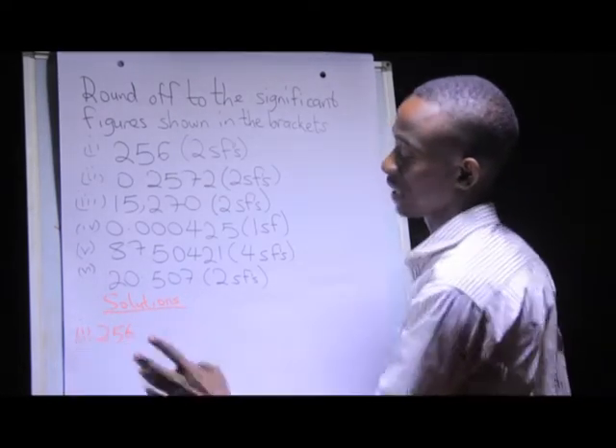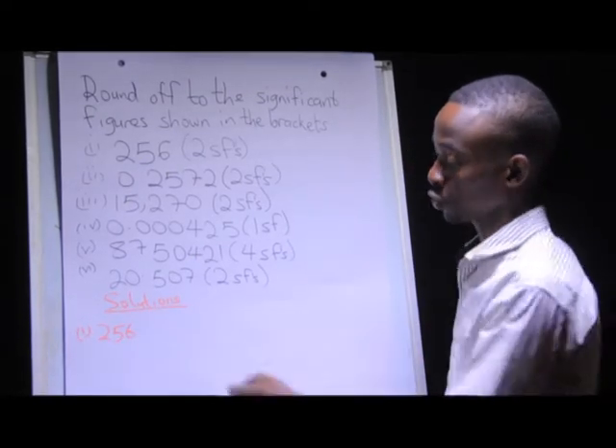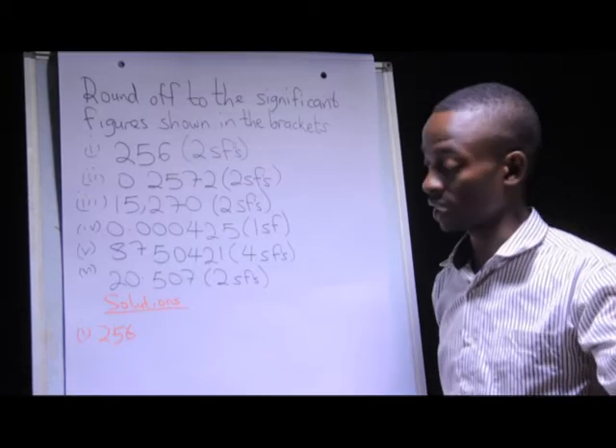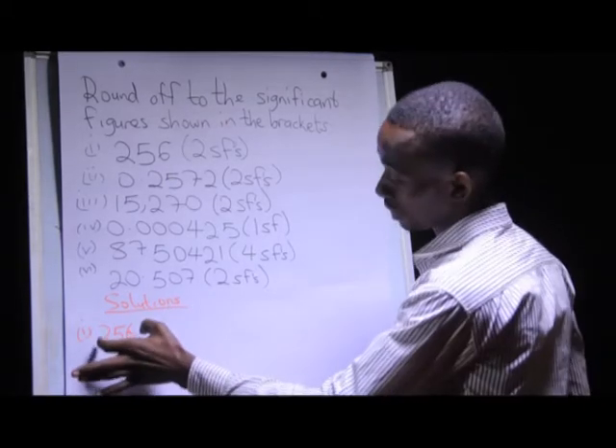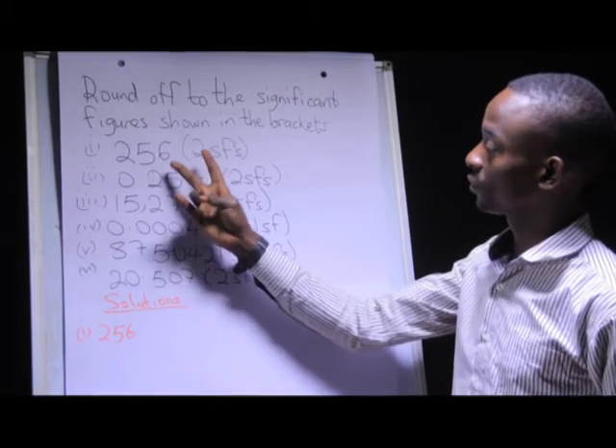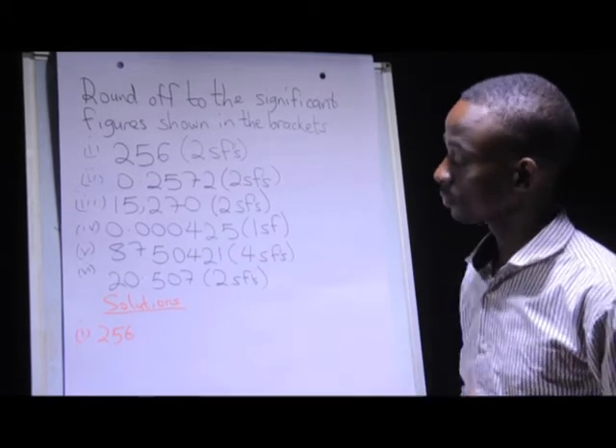When you look at this number, it has three significant figures because all these are non-zero. So, based on condition one which we looked at previously, out of the three, we're required to round off these three significant figures to only two.